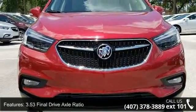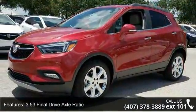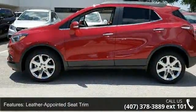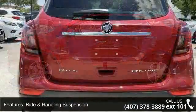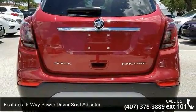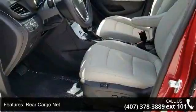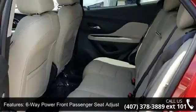This vehicle's top features include 3.53 final drive axle ratio, leather appointed seat trim, ride and handling suspension, 6-way power driver seat adjuster, rear cargo net, 6-way power front passenger seat adjuster, heated driver and front passenger seats, Sirius XM satellite radio, ultrasonic front and rear park assist, and forward collision alert.